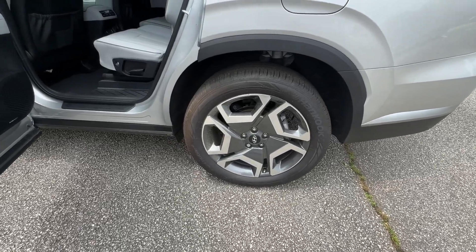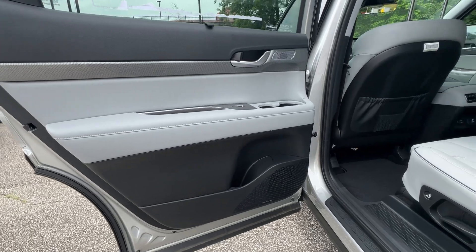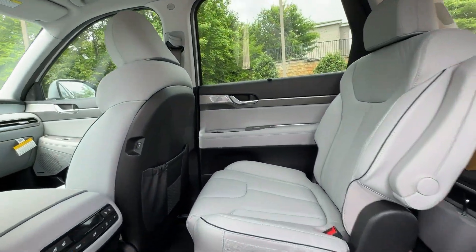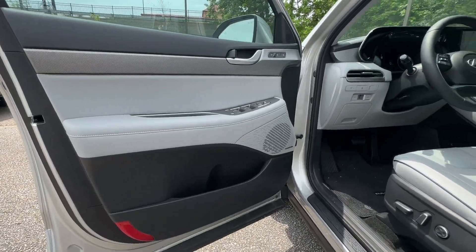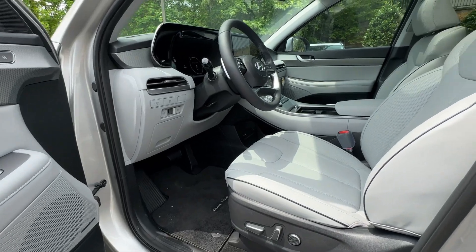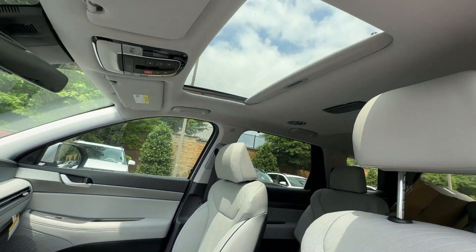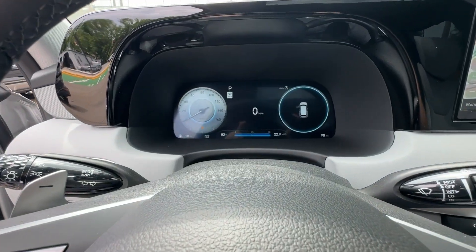Enjoy the confidence that comes with being prepared for adventure in this well-equipped Palisade. Treat yourself to a test drive today. Our staff will toss you the keys and give you an outstanding customer experience. We'll see you next time.